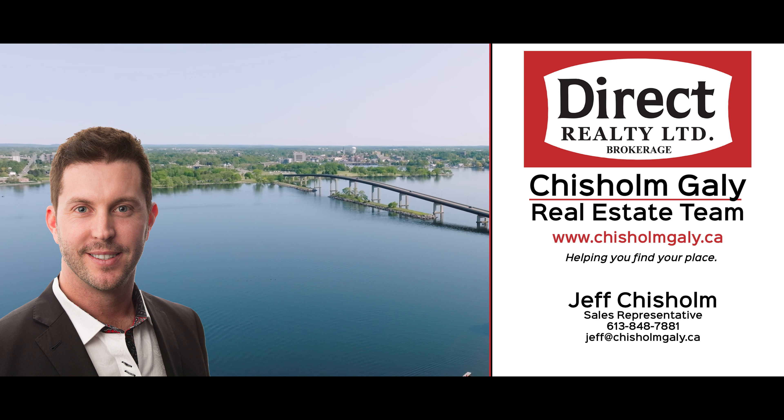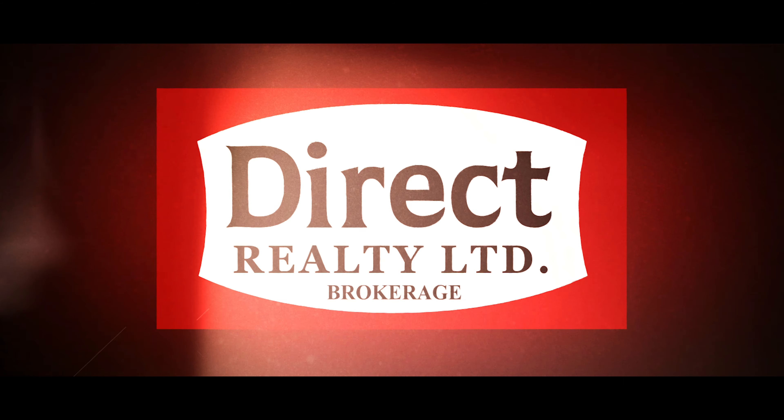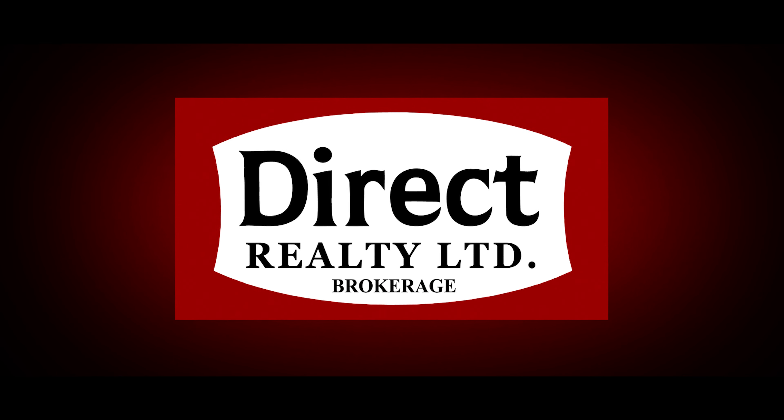For more information, give us a call, write us a message, or send us an email. I'm Jeff Chisholm, Sales Representative with the Chisholm Gaylor Real Estate Team at Direct Realty Limited Brokerage. Thanks for watching.